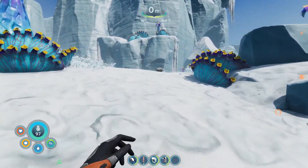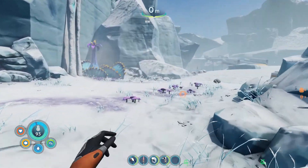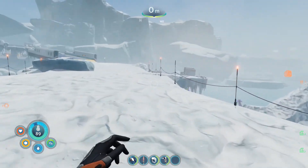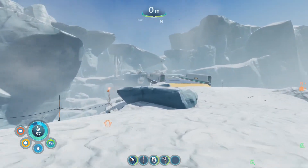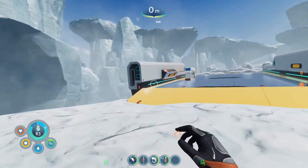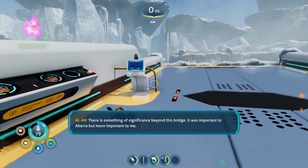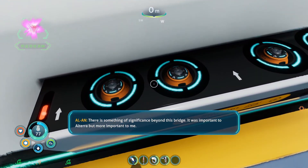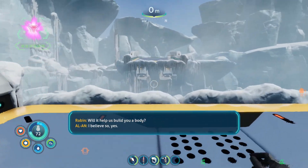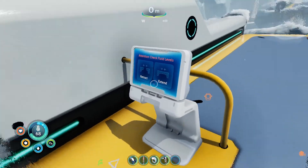What have we got up here? We have a bridge with a terminal on it and a red blinking light. There is something of significance beyond this bridge. It was important to Otero, but more important to me. Will it help us build you a body? I believe so, yes. Good to know.